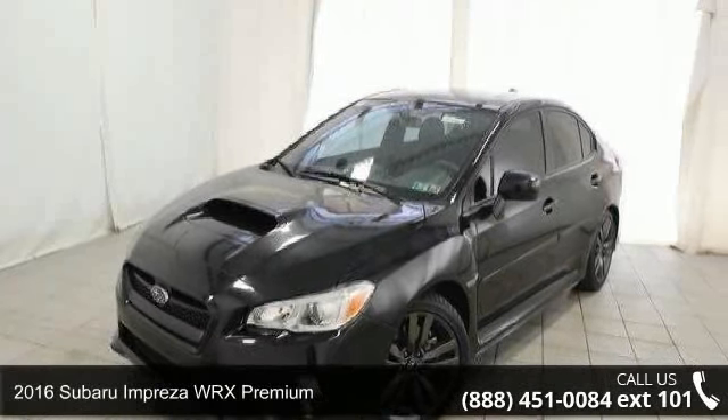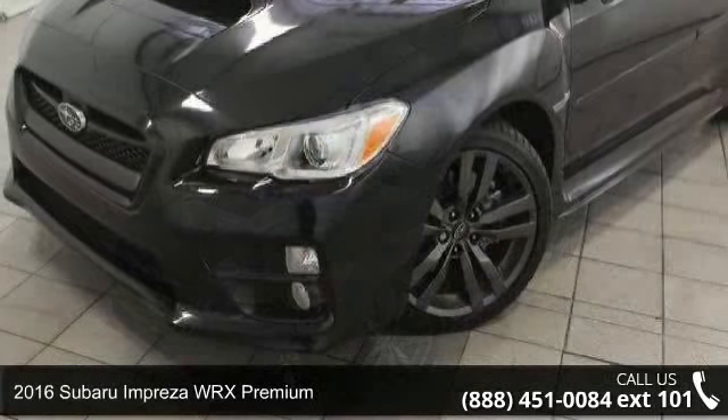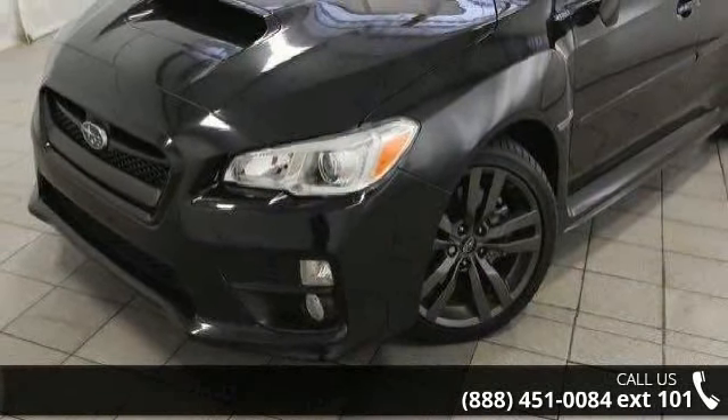Presenting the 2016 Subaru Impreza WRX Premium. If you are looking for an automobile with great features, look no further.